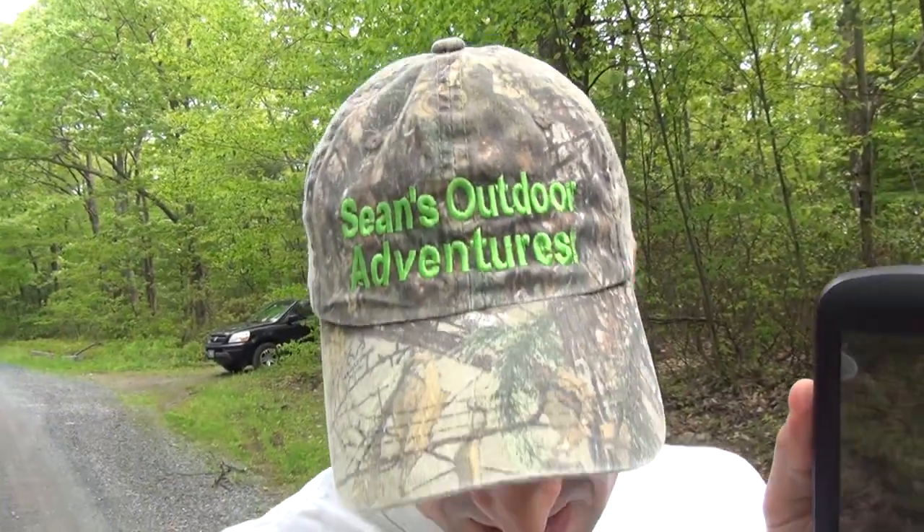How are you doing? This is Sean McVeigh with Sean's Outdoor Adventures and today I am going to show you how I use my handheld GPS for hunting — marking hunting spots, finding hunting spots, everything like that.